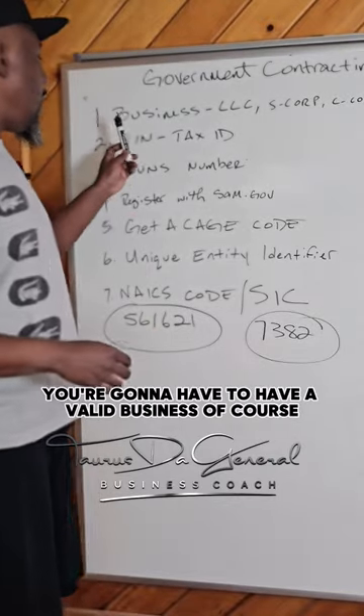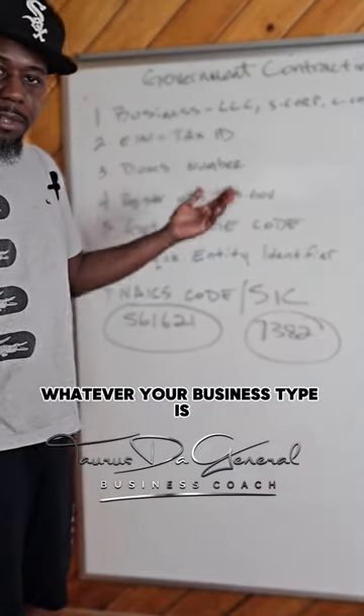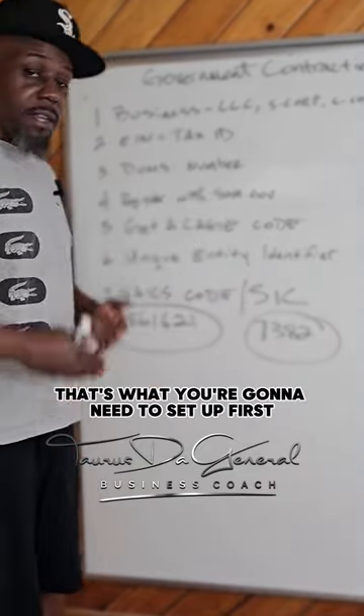The first thing you're going to need is a valid business. You're going to have to be registered as an LLC, S-Corp, or whatever your business type is — that's what you need to set up first.